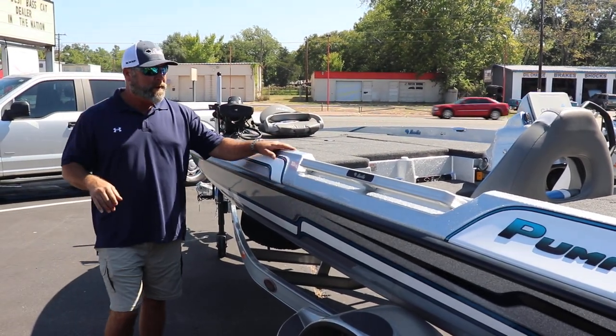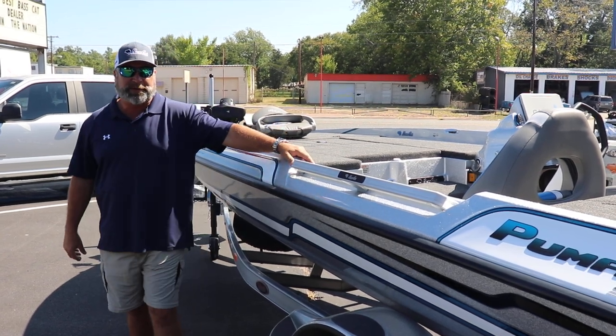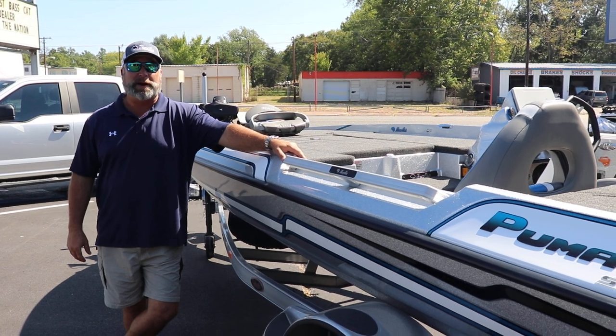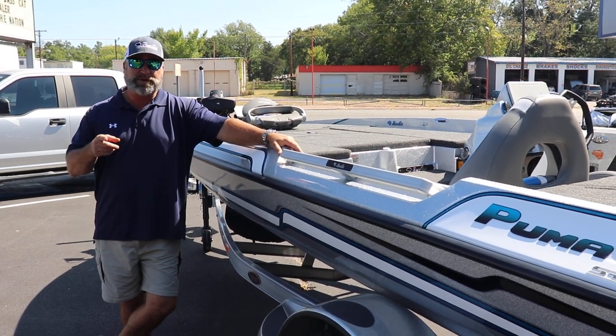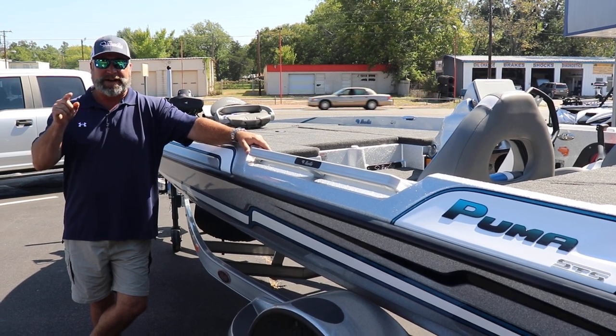Man, this thing is absolutely loaded. If you have any questions about this, you can give us a call at 936-634-6711, or you can go to our website at RossMotorsports.com. Always remember, we do have some awesome financing available with approved credit, and trades are welcome.